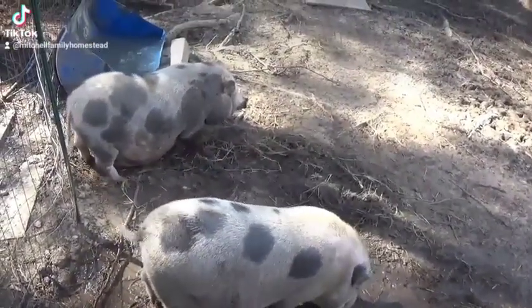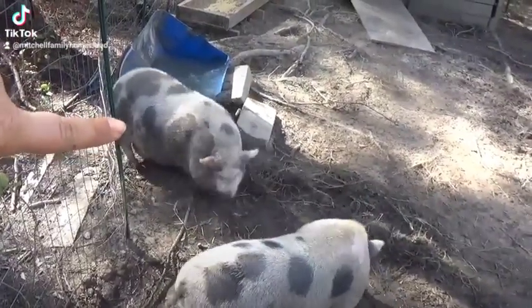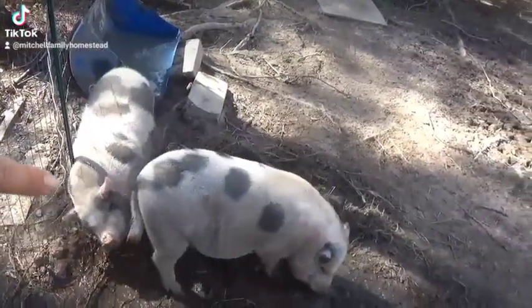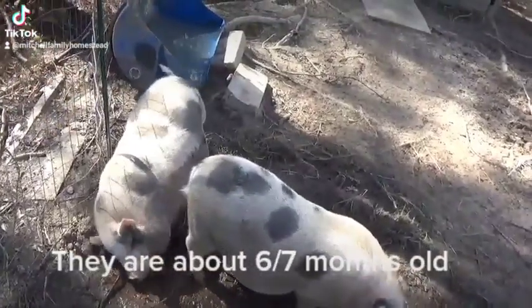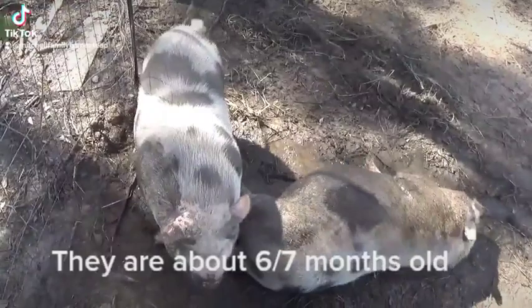Alright, that is Charlotte and Wilbur. That one over there is Charlotte — that's our female — and that's Wilbur. She's gotten huge. We were told she would only stay the size of a best-of-hout, and she's a little bit bigger.